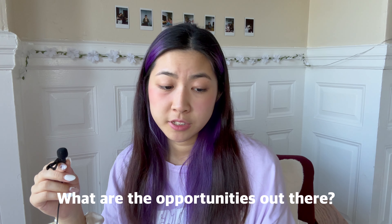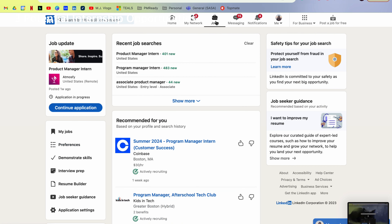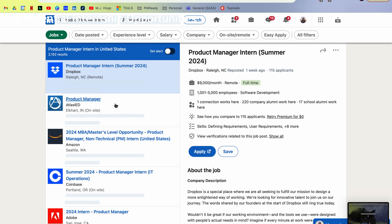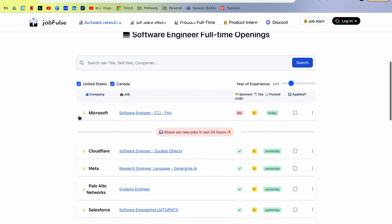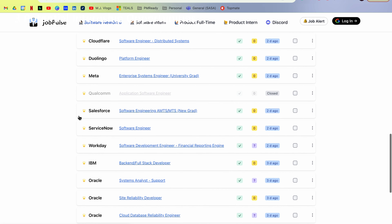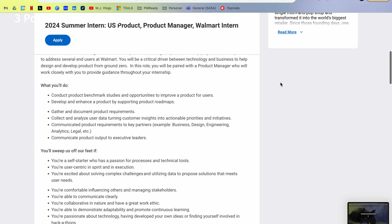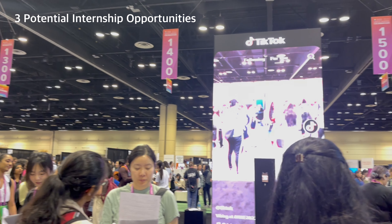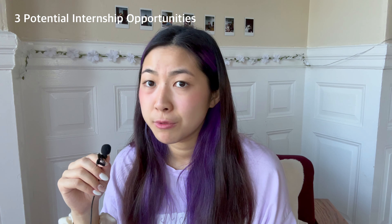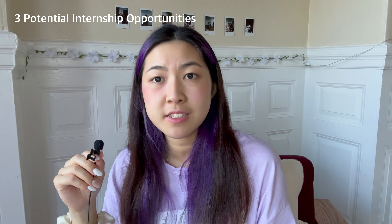Third, I want to talk about where to find internship opportunities. Online job boards are definitely a good place to go. I personally like to use a GitHub page that lists all software and TPM jobs. I also apply directly through corporate websites for specific companies. Beyond that, you can network with alumni and try to get a referral — I actually got my Microsoft internship through a referral, and I firmly believe referrals increase your chances.